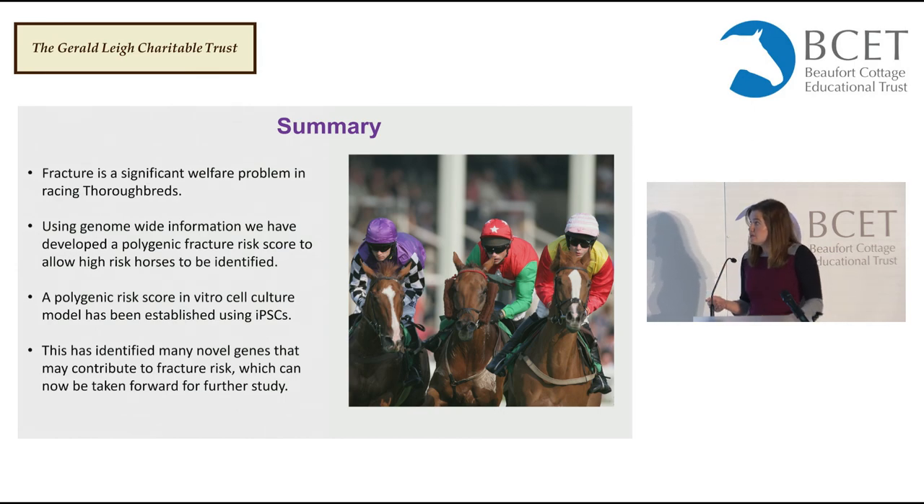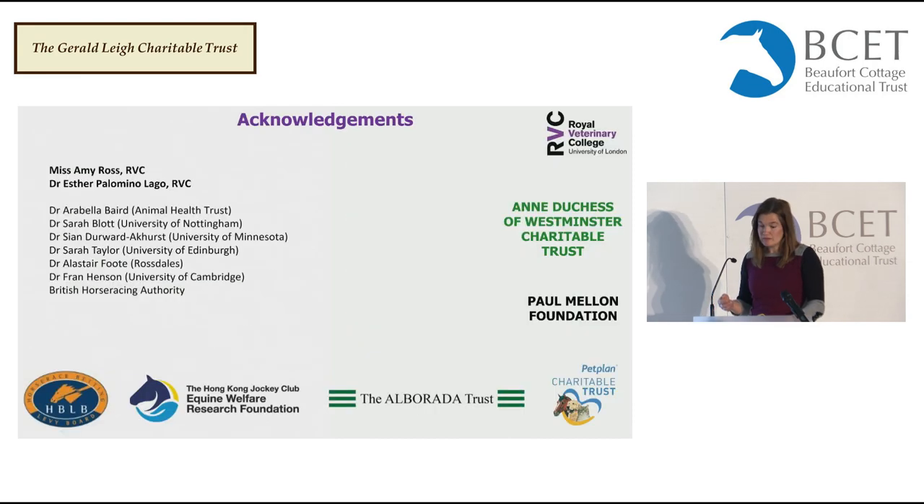In summary: fracture is a hugely significant welfare problem in thoroughbreds. Using genome-wide information, we've developed a polygenic fracture risk scoring test to identify high-risk horses. We've used this to establish cell culture models that give us a really powerful way of understanding why some horses are more predisposed than others. I'd like to thank all the funders who have supported this work over the years, and everyone currently and previously involved in the project. Thank you very much for your attention.